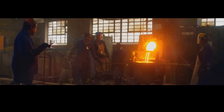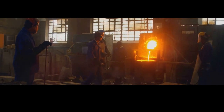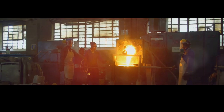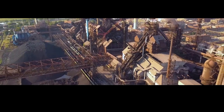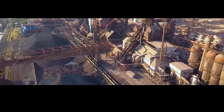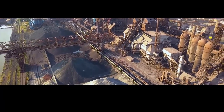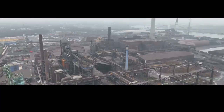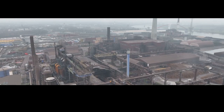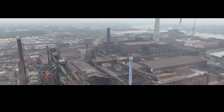We'll witness the raw power of molten metal, the precision of modern engineering, and the dedication of the men and women who make it all possible — the unsung heroes ensuring the steel we rely on is of the highest quality. From the depths of the earth to the heights of our tallest buildings, steel's journey is a story of transformation, innovation, and human perseverance. Join us as we explore the incredible world of steel making and gain a newfound appreciation for this vital material.